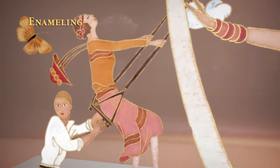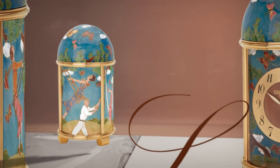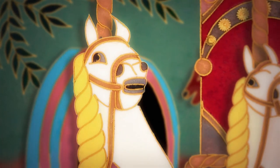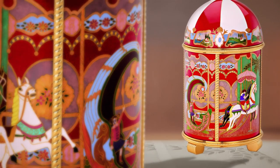Enamelling refers to a broad spectrum of traditional enamel techniques. The most challenging one is no doubt miniature painting. Cloisonné enamel is used for colourful ornamentations that are reminiscent of intensely rich stained glass.